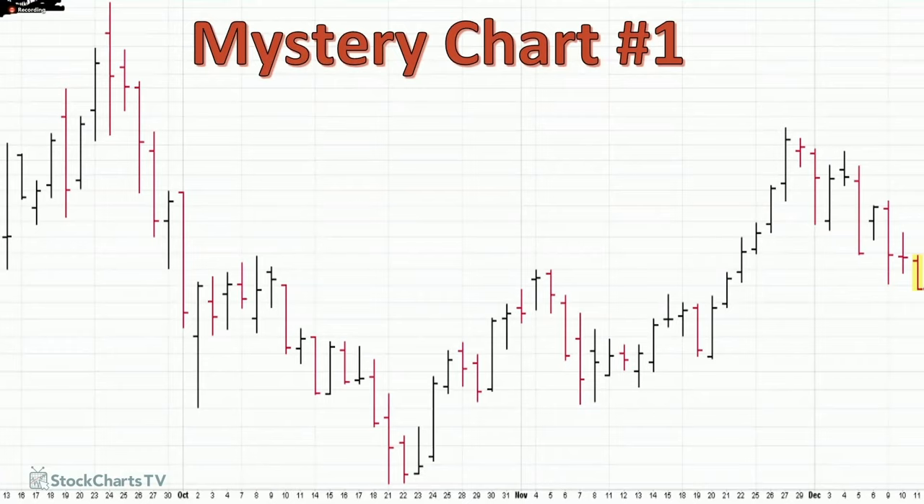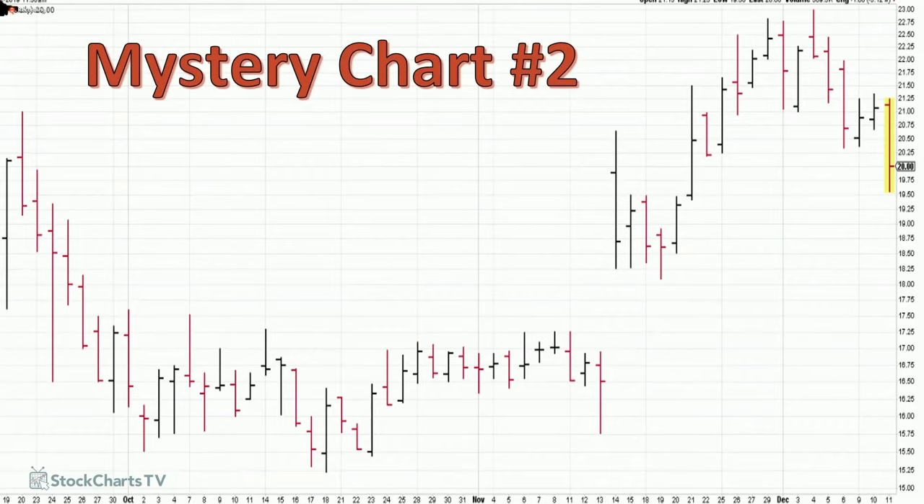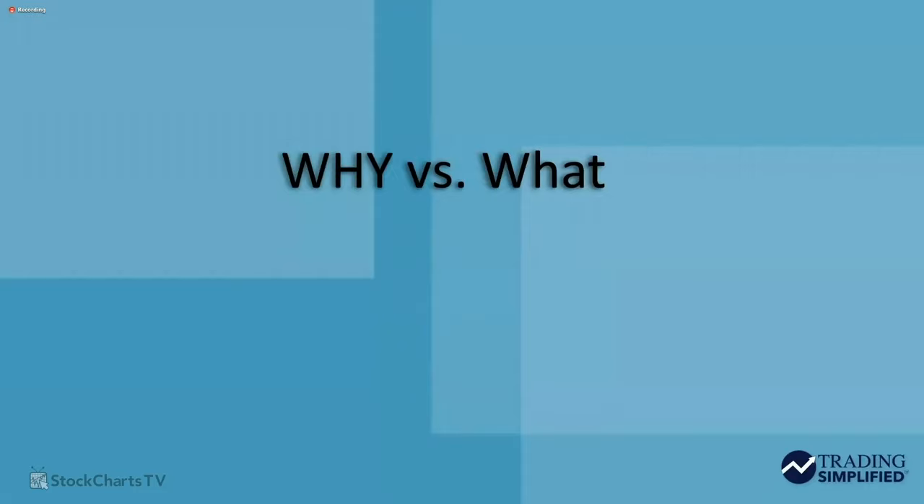Let's take a look at a couple of mystery charts real quick. This is our first mystery chart for the week. The stock has bottomed out nicely and has recently pulled back. It does have a bit of a cup-and-handle look to it. I'm not going to talk about it too much because I don't want to give it away. Here's another one — nice trend higher and it has a TKO move. I'm going to walk you through some setups which will explain what I'm seeing in these charts.